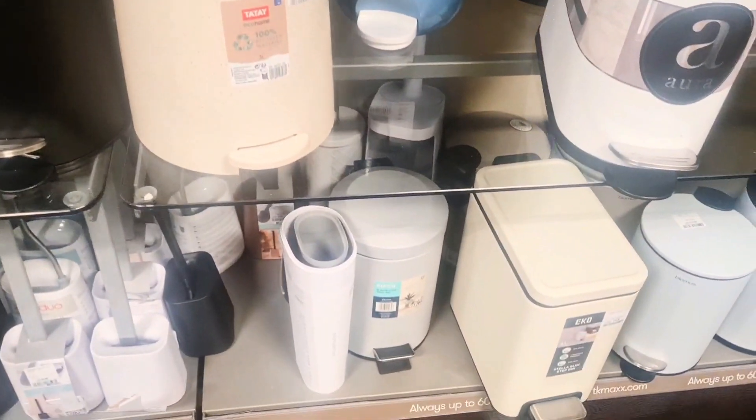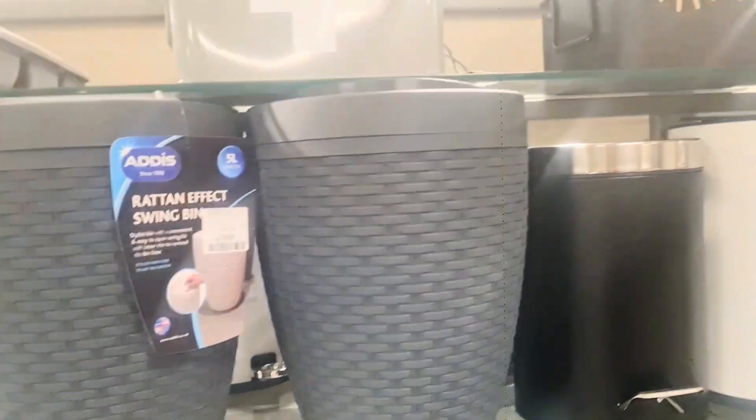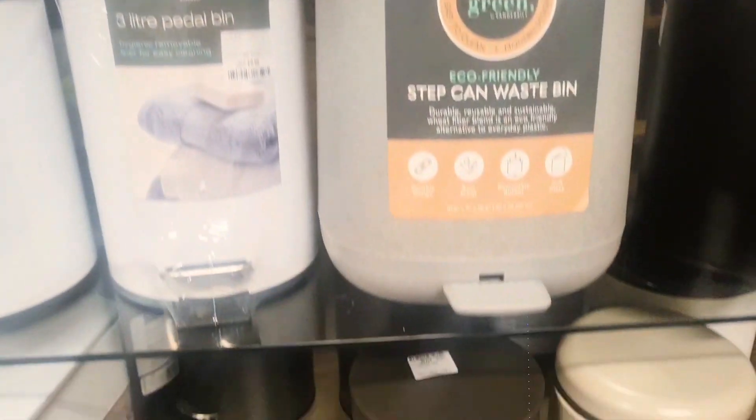So this is just a little tour of the bathroom section and the home decor section. Next time when I go in I will show you more of the home section. Thank you guys for watching — please don't forget to like, comment, subscribe and share with your family, friends and loved ones. I'll see you in my next video — love and peace, bye!